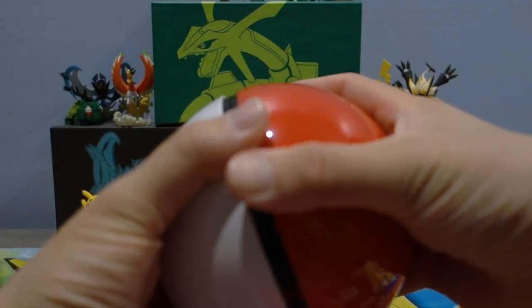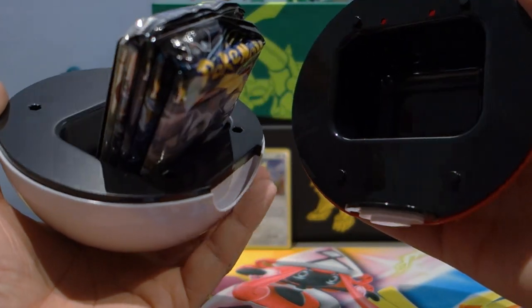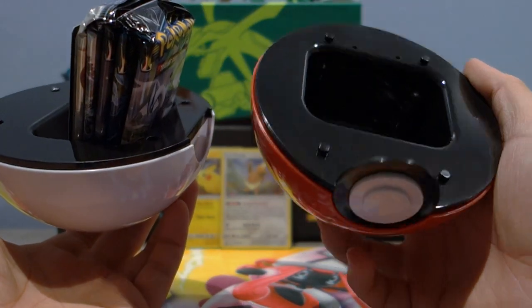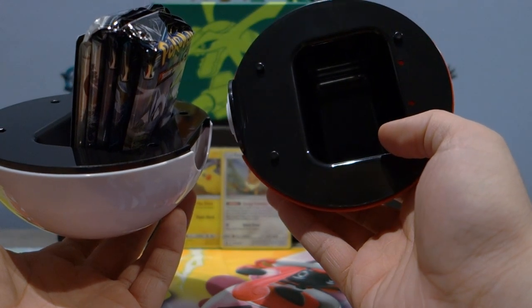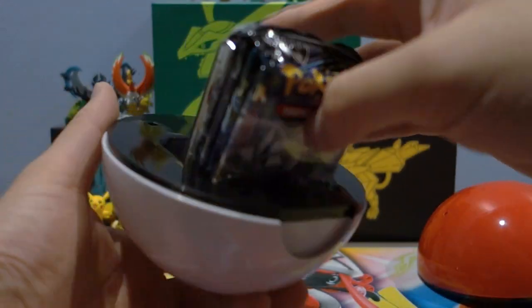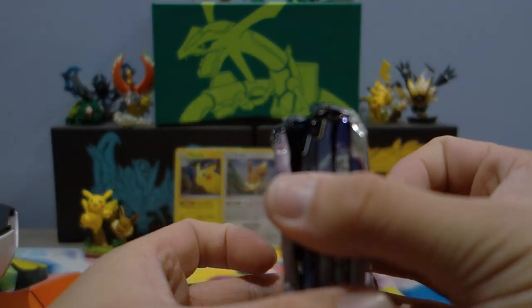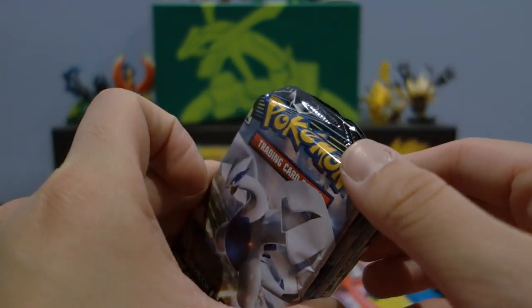We have the Pokeball here which I'm going to attempt to open - it's not too difficult. The compartment looks like it could fit a sleeved deck. The cards are pretty packed in there - I was worried about how they stored them.